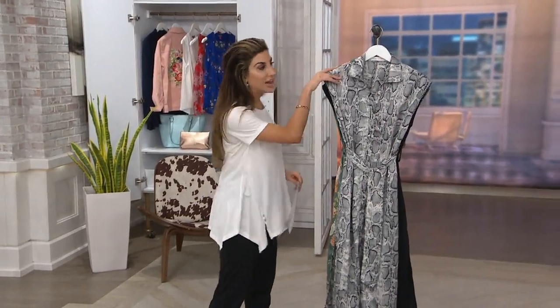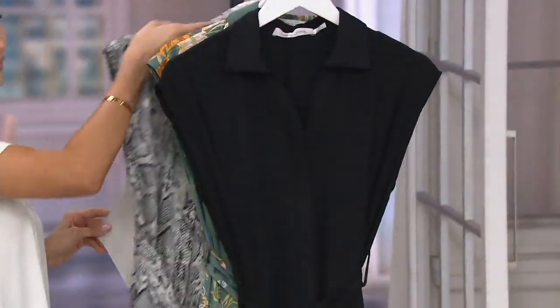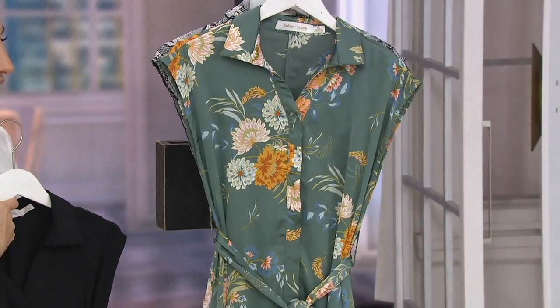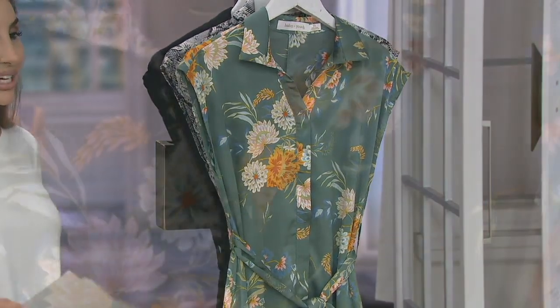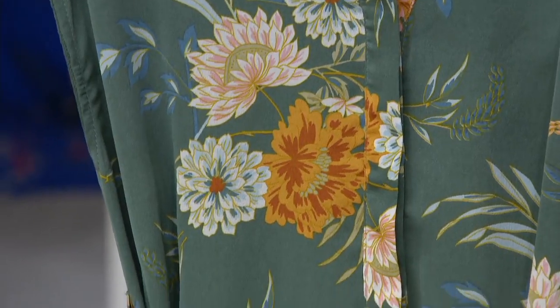Ico loves the python, as do I, but my favorite is the one she has on. Here's the black, and I am in love with this teal floral. How pretty is this? Extra small through 3X, regular and petite lengths.